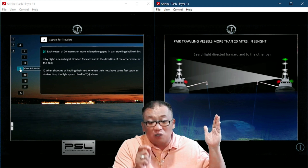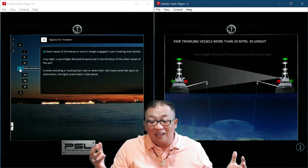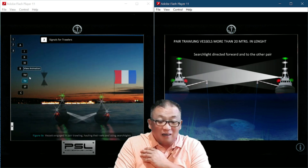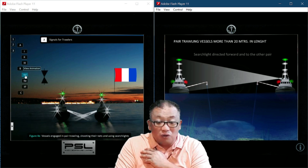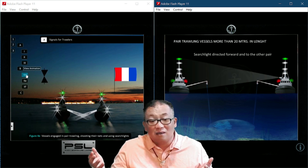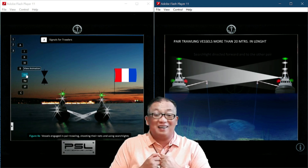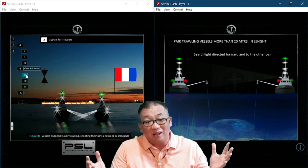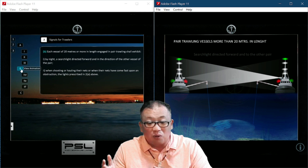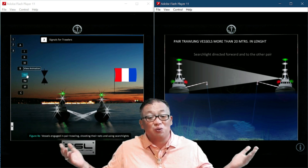Subsection 2 Bravo talks about pair trawling. Each vessel of 20 meters or more engaged in pair trawling shall exhibit by night a searchlight directed toward one another. The regulation stipulates: if you are pair trawling, you follow these rules, and when shooting or hauling the nets or when nets come fast on obstruction, you follow the signals prescribed in 2 Alpha.